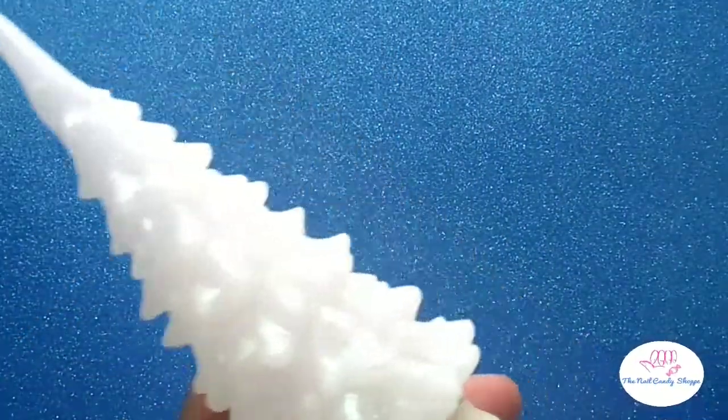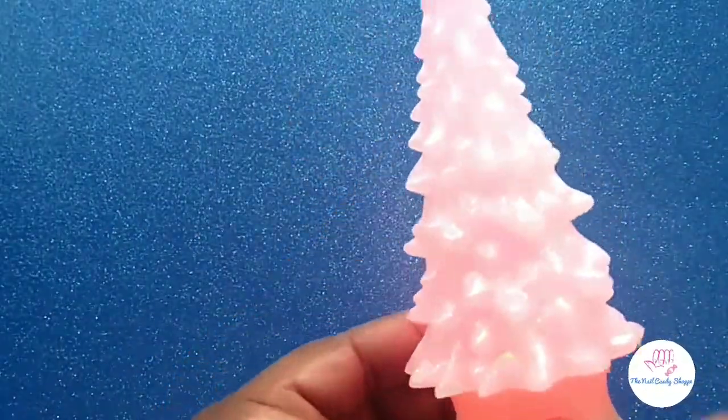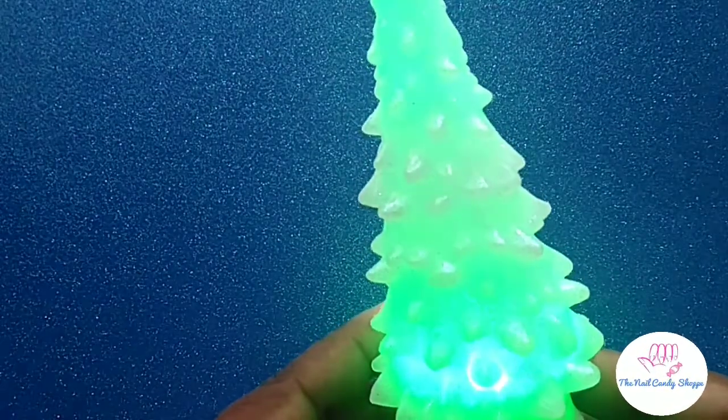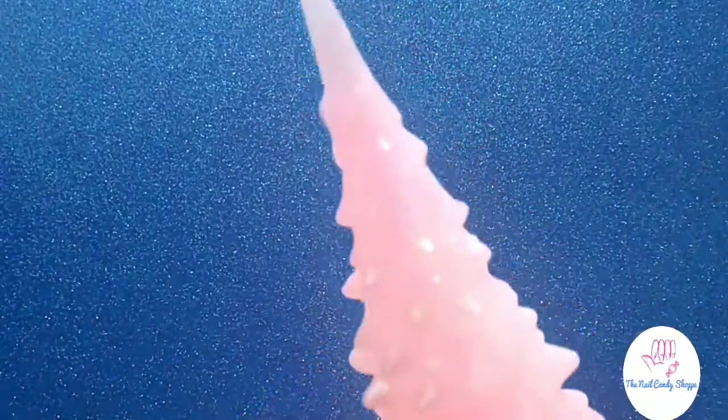I don't have any batteries so I can't show you these light up. And then I got this one that changes colors — I got two of these but I can't find the other one. It's around here somewhere; the bags are kind of separated and all over the place.